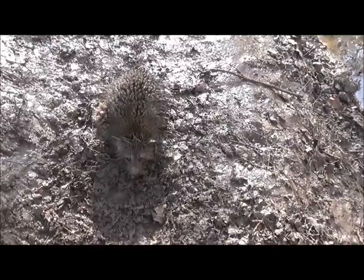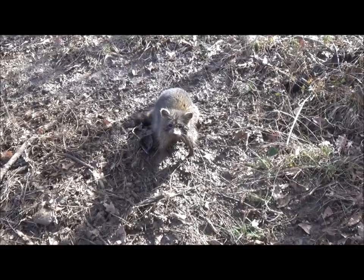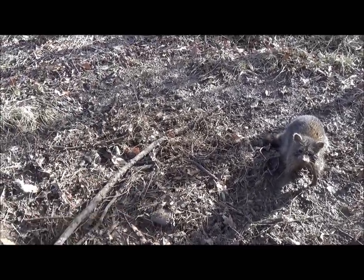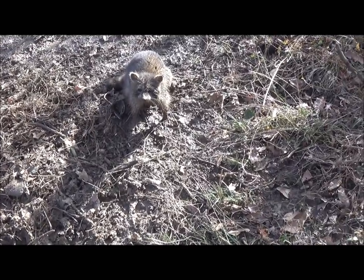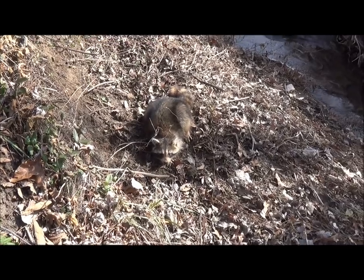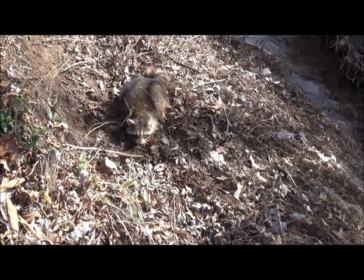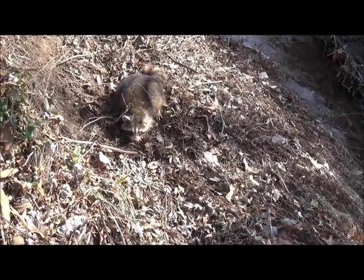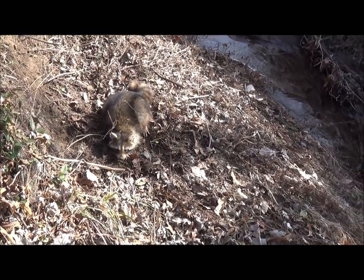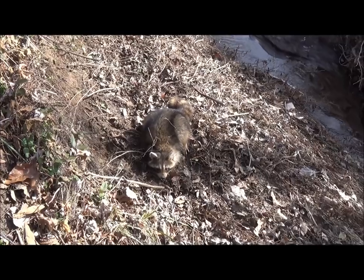Another nice big mud ball coon. Got another one in a one-and-a-half on a dirt hole — he's got it all tore up, but good catch on a big boar coon. Another nice boar coon — like I said, this is the rut. This is the January thaw, you can see the creeks are starting to thaw and run. It happens every year within about a two-week period. You've got to make hay while you can.